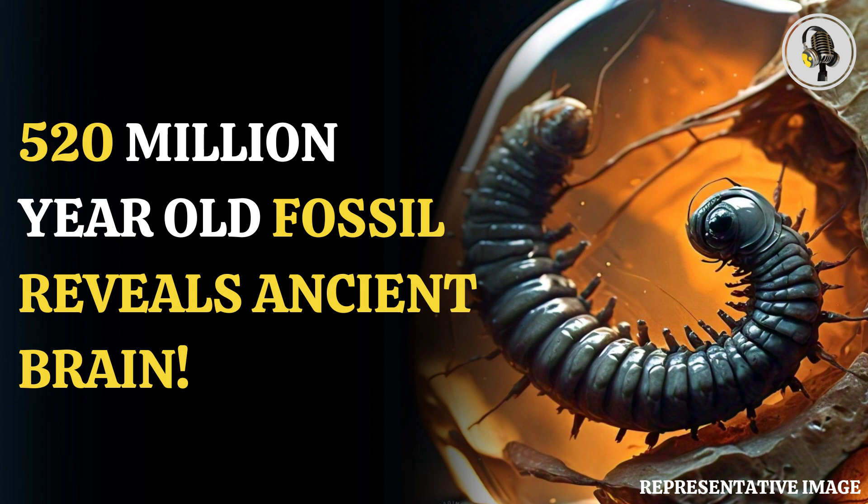The lava belongs to a species classified as Yuti-Yuanxi, a prehistoric arthropod, whose current ancestors include insects, centipedes and crabs. Yuti is believed to have lived on the ocean floor during the Cambrian period.